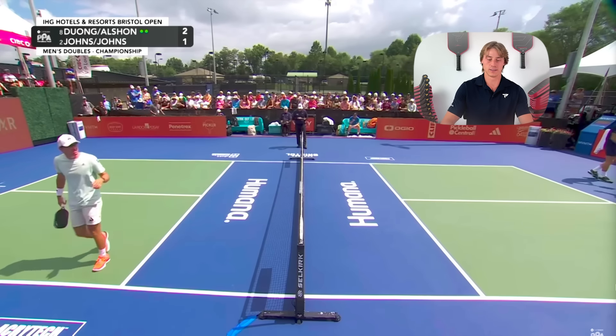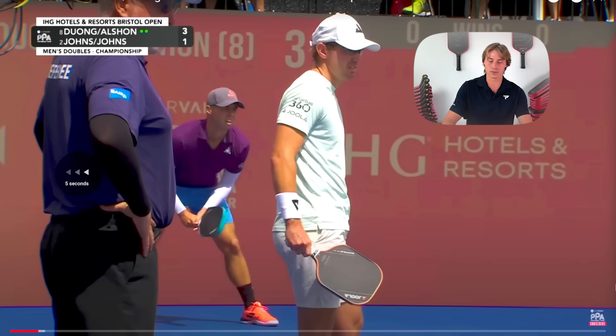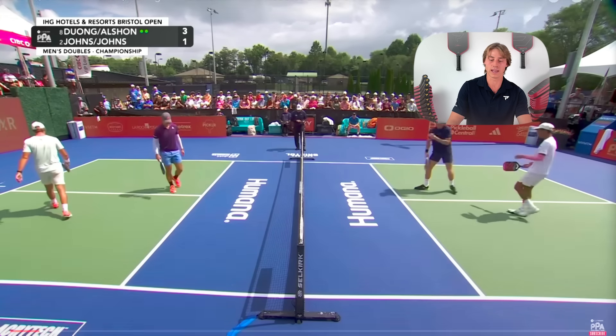Here's the very next point. Same thing — could there be a better example of a drive and crash? Our opponents return middle again. Even though they're returning middle, my job is to move in and pinch the middle, and I hit a winner. From the very beginning, we knew this was a winning strategy, because both Quang and I are quick and we can trust each other to get to the net and be big.